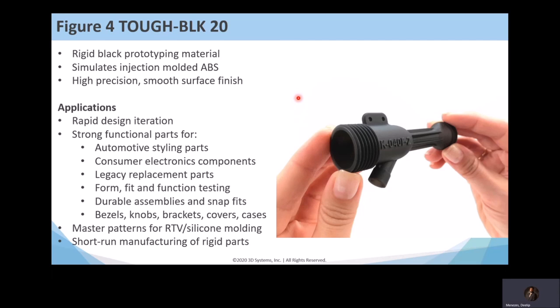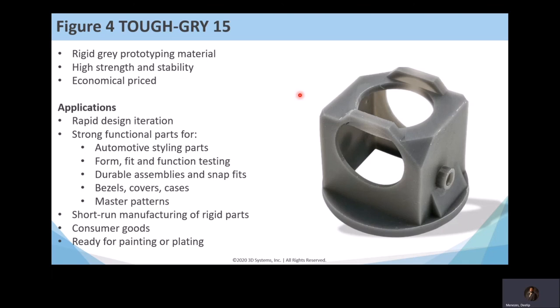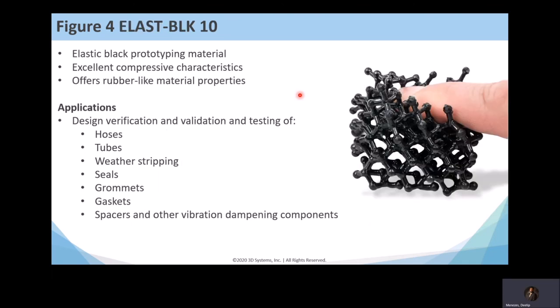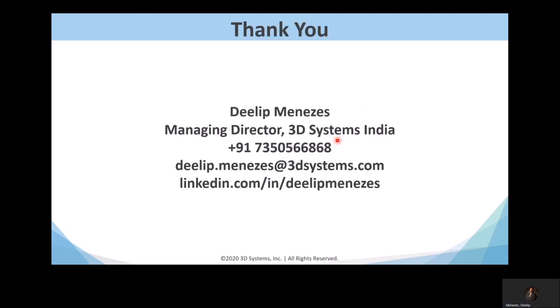The prototyping materials include Tough Gray 10 and Tough Gray 15 for tough applications, an elastomeric material with high rebound, and Flex Black for snap-fit items like buckles. These are good for design testing but not suitable for long-term production, as their properties change over time.